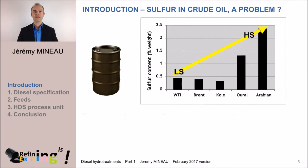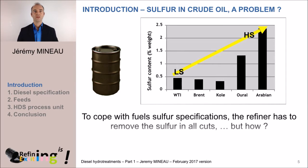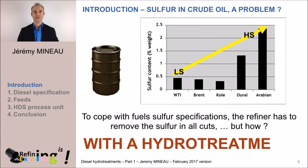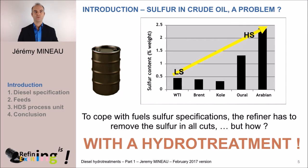But today, to satisfy the European specifications in terms of sulfur content in fuels, the refiner has to remove this sulfur. But how? With a hydro-treatment. And in the word hydro-treatment, there are two sub-words — hydro and treat — which means treatment with hydrogen. And we are going to let this reaction take place in a unit called HDS, which stands for hydro-desulfurization.